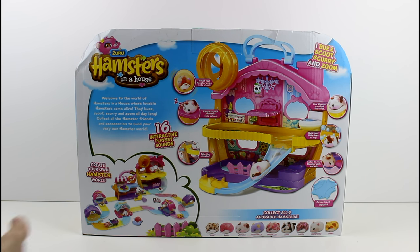You can buy just track, so if you needed more track for your house or to connect your play sets - which is what I will be doing at some point because I have all these play sets now. And I have all these awesome little hamsters. I'm so excited. Let's go ahead and get this out so we can take a closer look at what everything does inside.